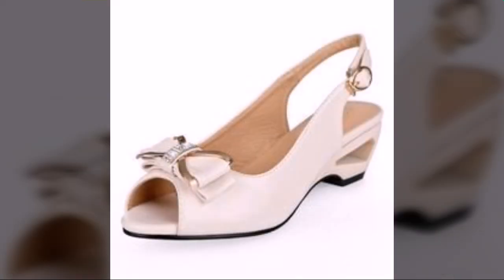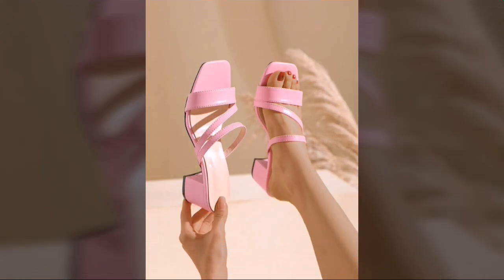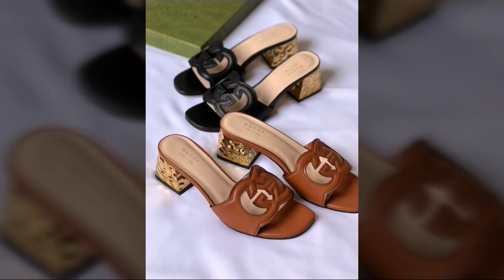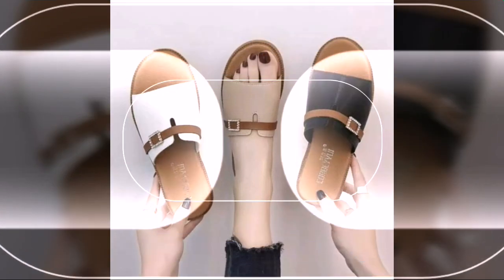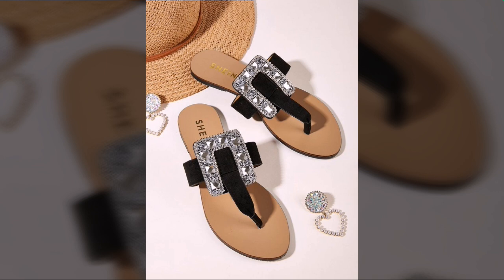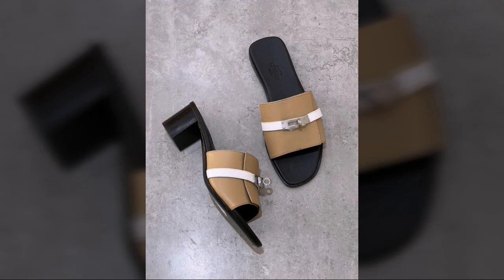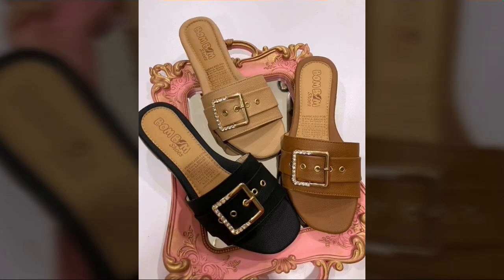Low price stylish shoes designs — you can buy these very beautiful shoes designs. If you want to buy these shoes, I will tell you some website names like AliExpress, eBay, Etsy, and Amazon. You can buy these very beautiful comfort shoes designs from these websites easily at a very reasonable price.